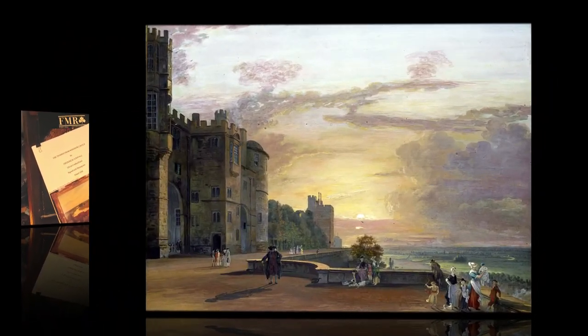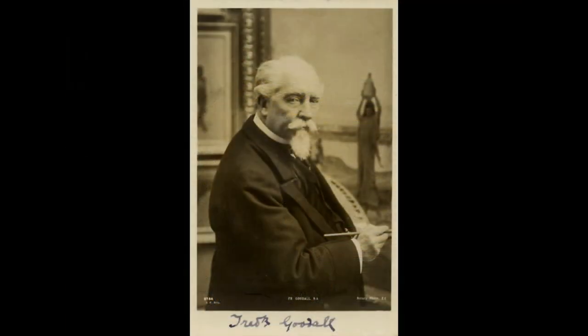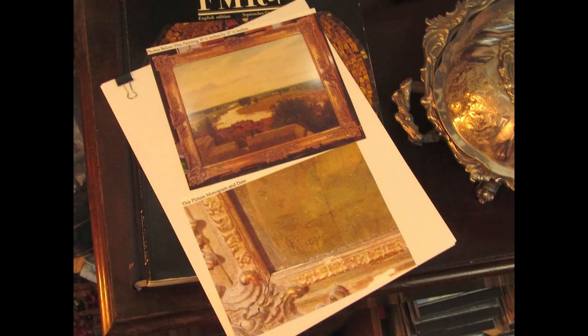That story will take us to a castle and to the life of a queen. We will see how the reputations of artists rise and fall. We will learn about technology in the pursuit of knowledge about art. And even now, this painting still holds a few more mysteries we need to discover.